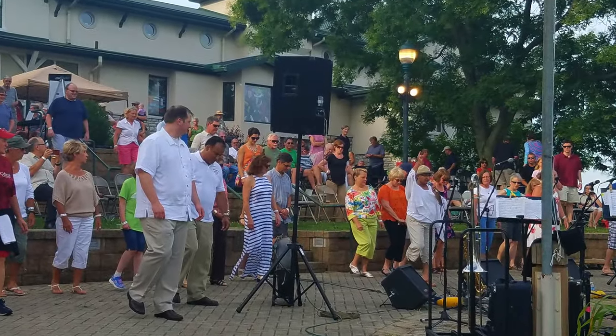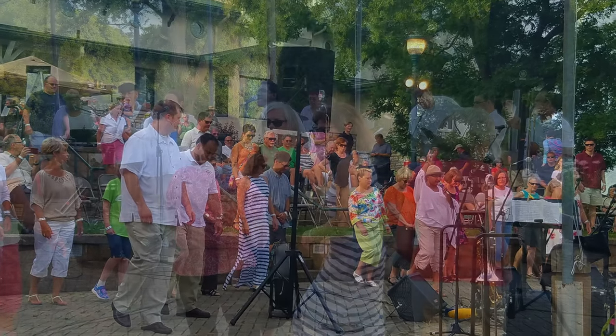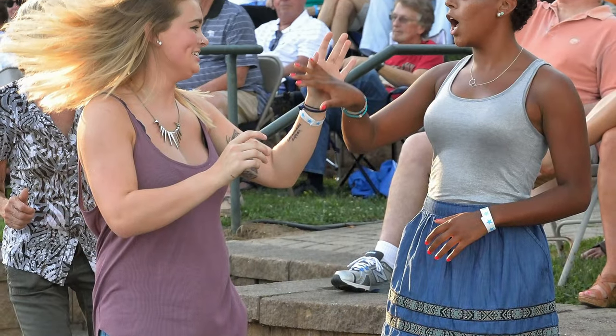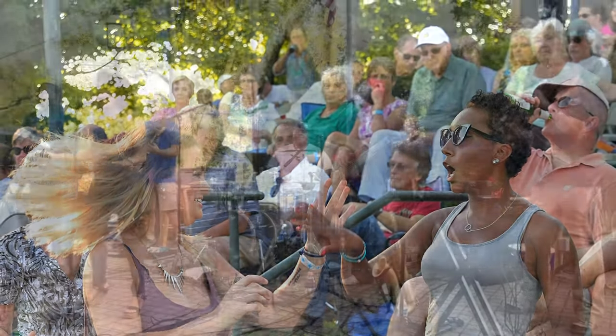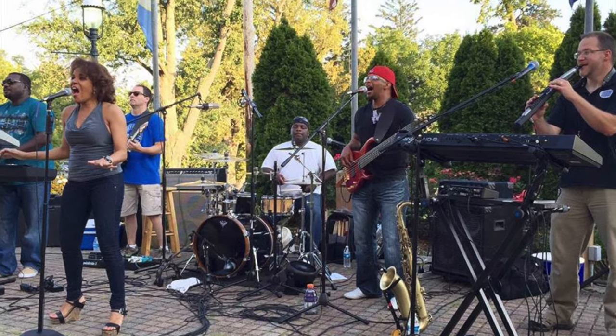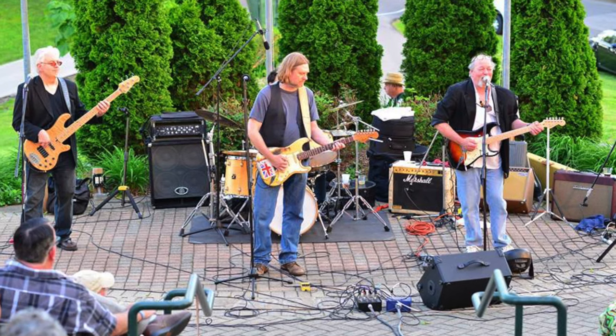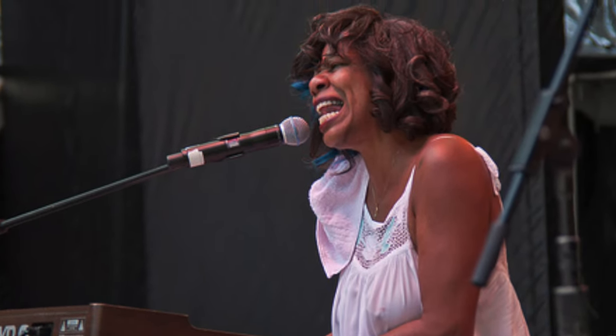There are 12 concerts per year. We start one in April, one in May, and then from June through mid-August there's a concert every Thursday night. So the place to be on Thursday nights in Covington is here at Behringer Crawford. There are different bands and different genres of music. It's just a great fun time of the community coming together and enjoying the musical heritage.